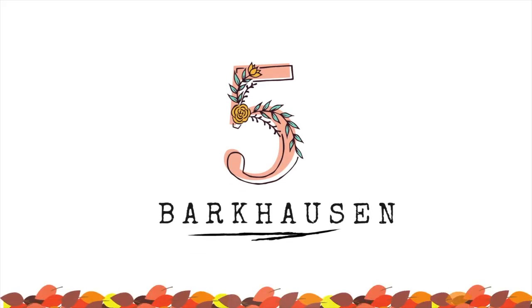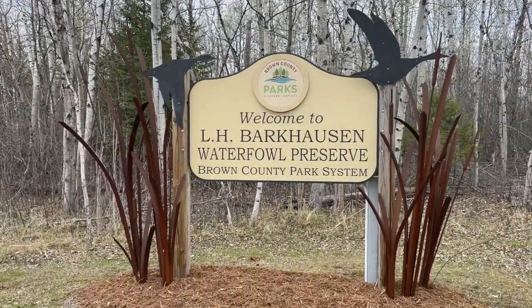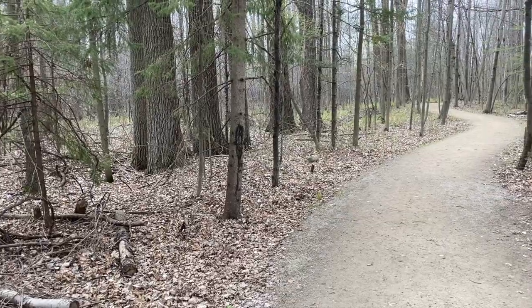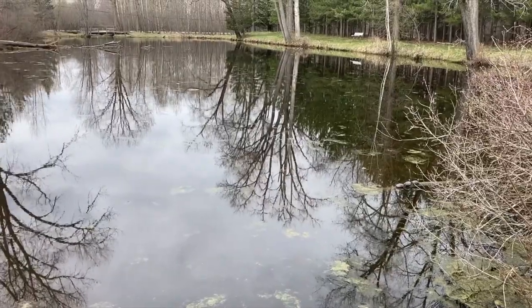Another area I'd recommend on the west side of the Green Bay area is the Barkhausen Waterfowl Preserve. There are lots of trails, woods, and a beautiful bay front area that's undisturbed and just full of beautiful color in the fall.